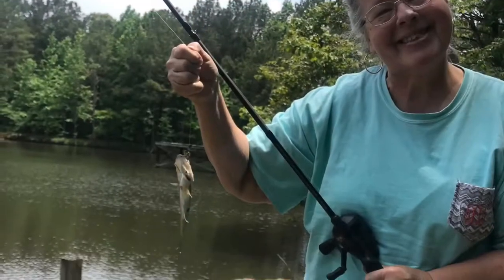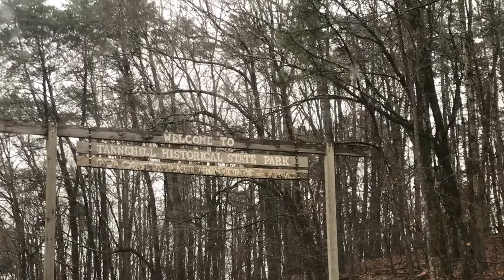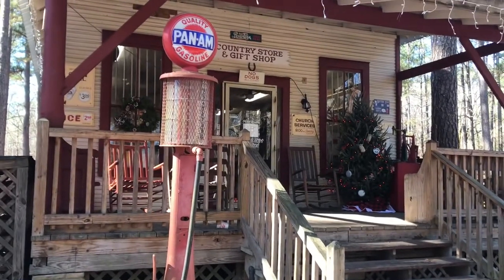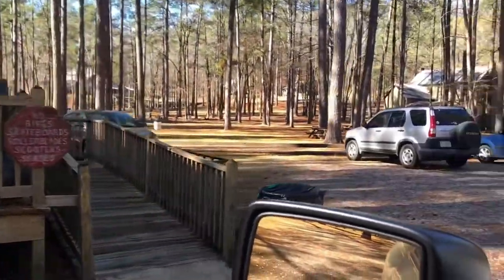Thank you so much for joining us. We're going to ride around — this is the Tanny Hill Campground. This is where we stayed this weekend, and we're just going to kind of show you the sites. This is the general store where you check in. It's all decorated for Christmas.